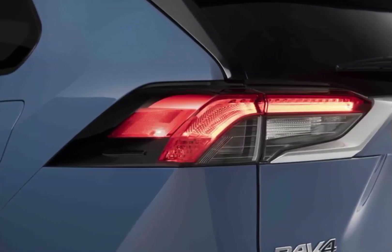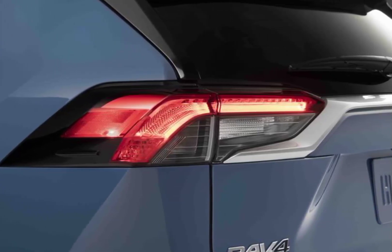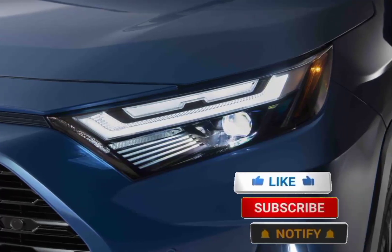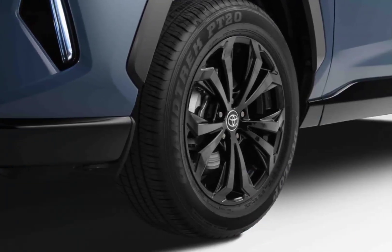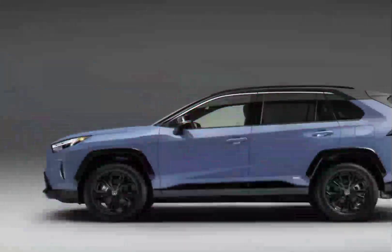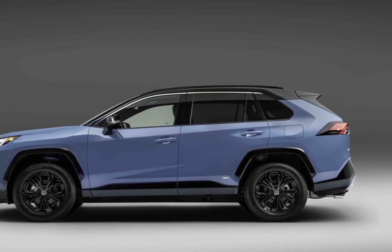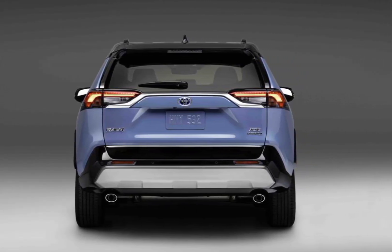2023 Toyota RAV4 — what is new for 2023? This year Toyota has swapped out the RAV4's infotainment system for a more modern one with larger display screens. An 8-inch display replaces last year's standard 7.0-inch unit on the LE, XLE, XLE Premium, and Adventure trims. Limited and TRD Off-Road models get a larger 10.5-inch display. Toyota's latest software interface is both refined and more intuitive than the outgoing system.